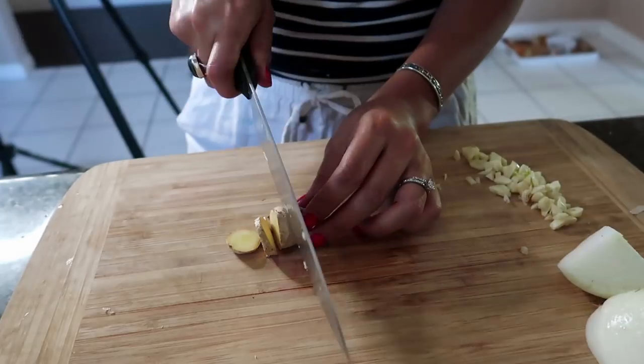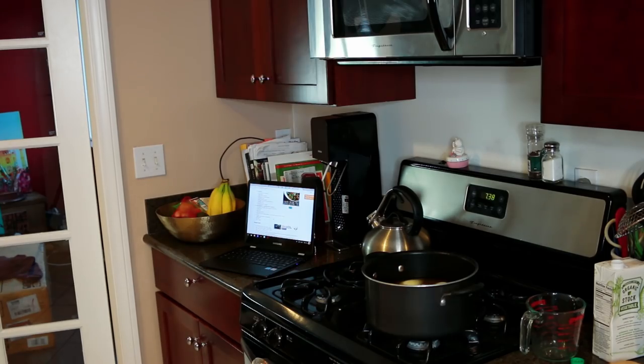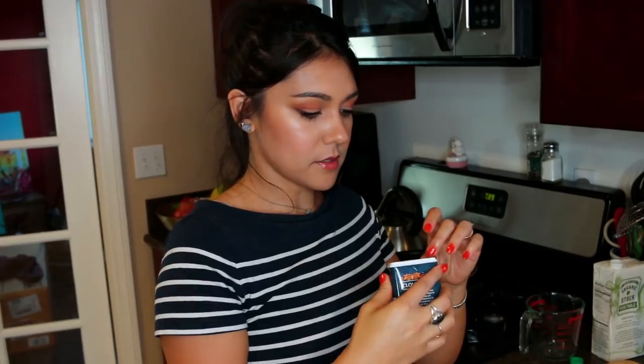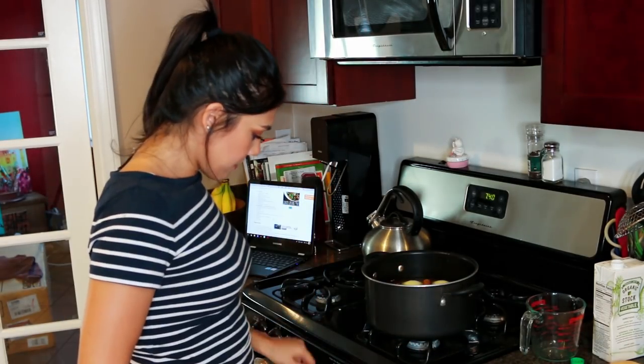An inch of fresh ginger cut into coins. One cinnamon stick — that's lonely. And three whole cloves, not cigarettes — it very specifically says the spice. Just three tiny ones. Bring to a simmer, then cover it and let it simmer for 20 to 30 minutes.